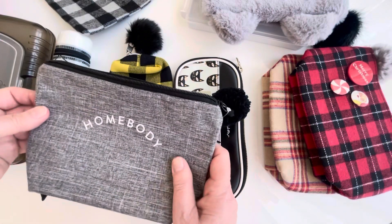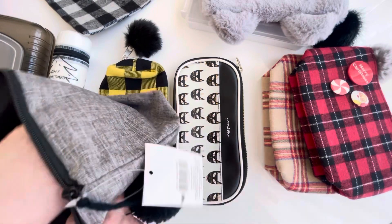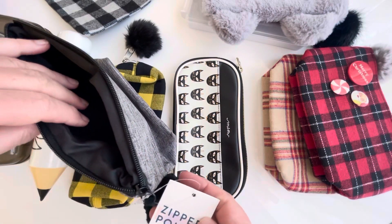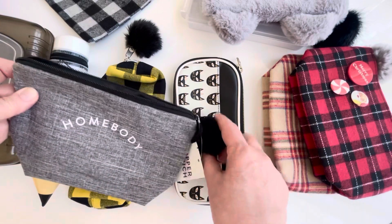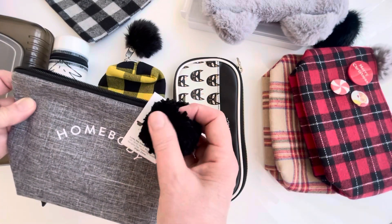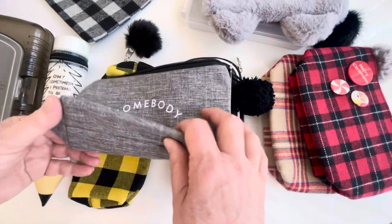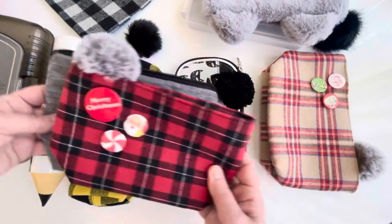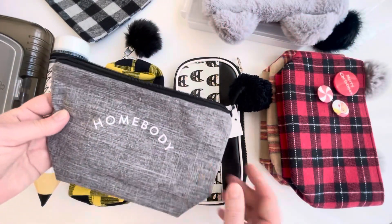This one is from Target — I think it's a cosmetic case, well it just says zippered pouch, but I thought it was so cute. It says 'home body' with a little pom-pom zipper pull, and it's a nice gray. It's kind of the same style as the others, just a little bit bigger. This came out a few years ago.